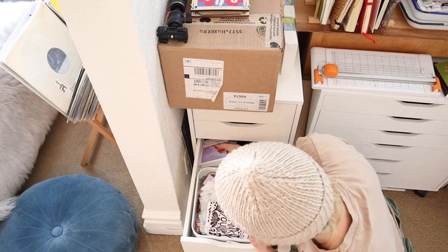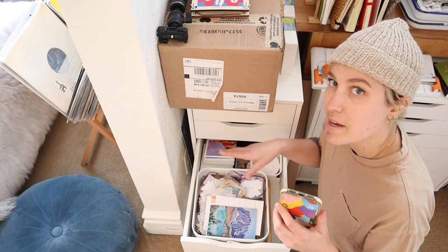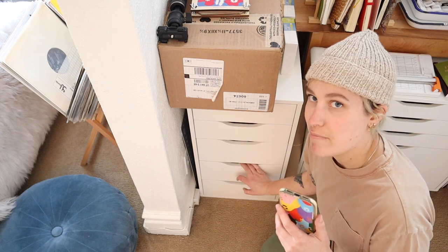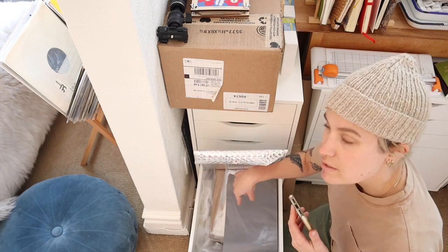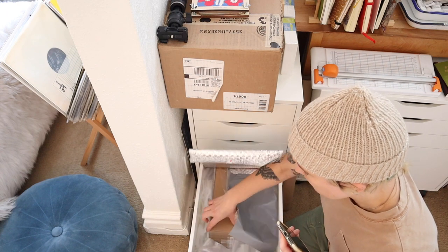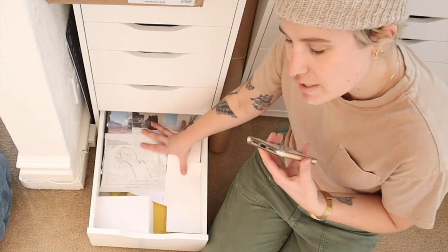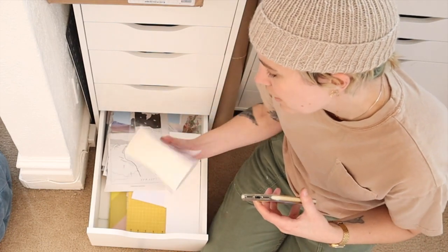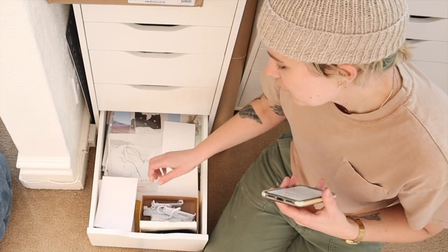There are some greeting cards and some envelopes that I use for order packing. I think of this section as like my shop order packing section and less of my art making section, if that makes sense. I have some more poly mailers and some bags that I use to package my prints, and underneath that are these cardboard chipboard backings that I put in the back of my prints.